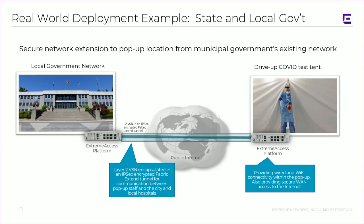Let me show a real-world deployment example — something that's happening now as we speak. Without using the customer's name, a state and local government is using secure network extensions to have pop-up locations from municipal governments out to existing COVID drive-up facilities. This is being done actively as we speak.